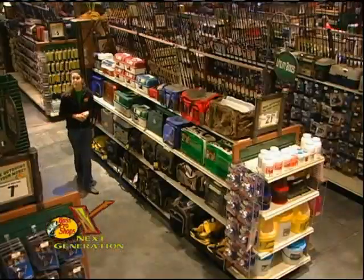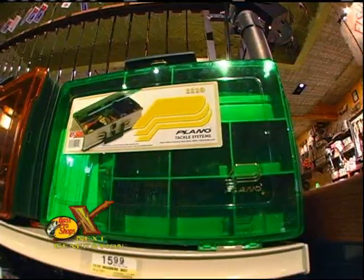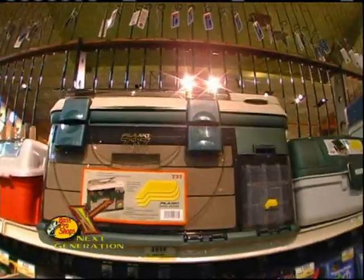Once you have your rod and reel, let's pick up a few basic lures. But first, you'll need a tackle box. There are many different sizes and styles of tackle boxes, so start with something small or mid-sized first. I like the soft-sided bag because it's easy to fit a lot of stuff into and it fits almost anywhere.